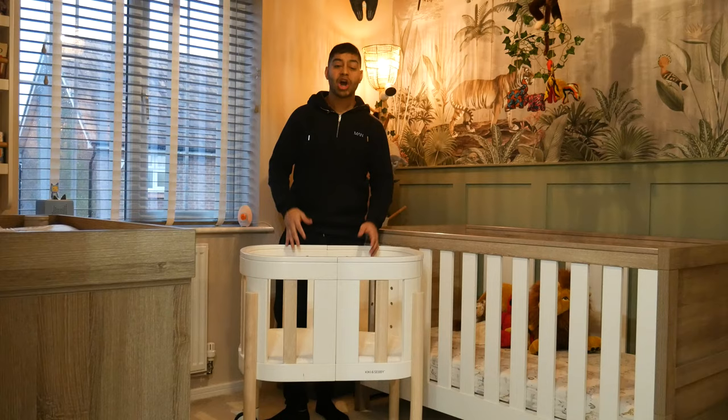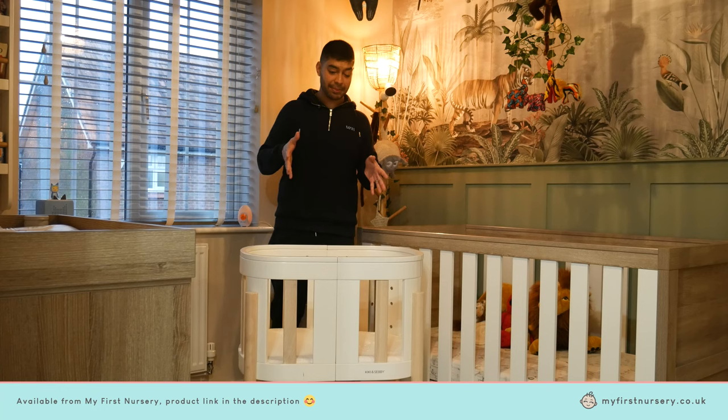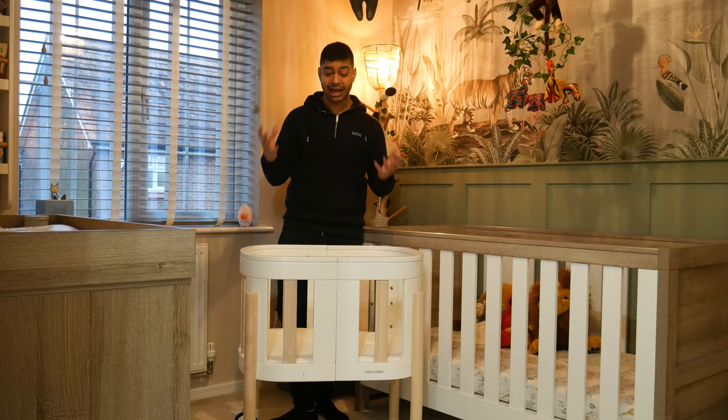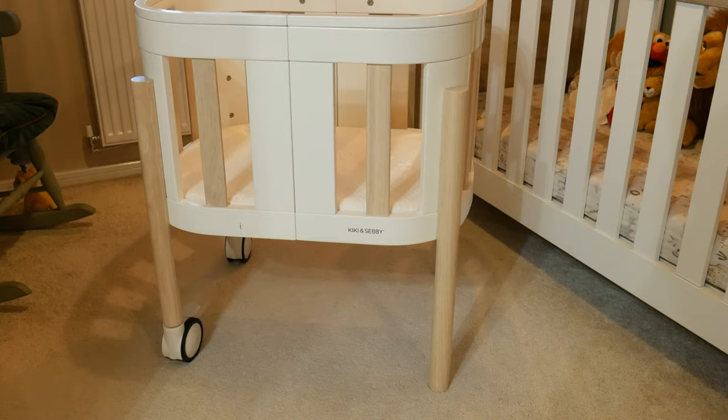This is the Kiki and Seve mini cot. The good thing about this product is it's not just a mini cot — it can transform into all sorts of different things. Although it is at a higher price point, you can actually use it for a long time because it turns into pieces of furniture that your child can use as they grow up and play with.